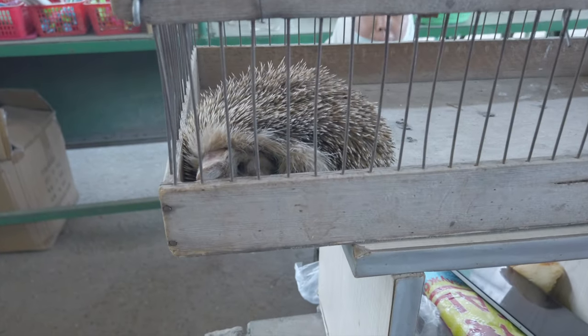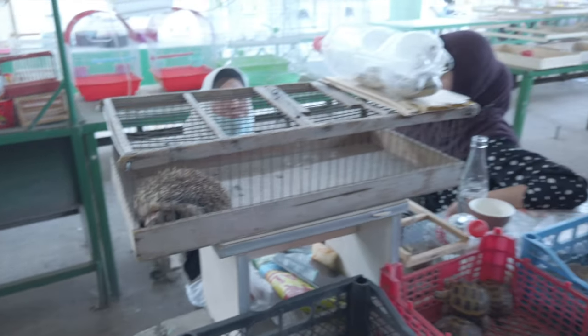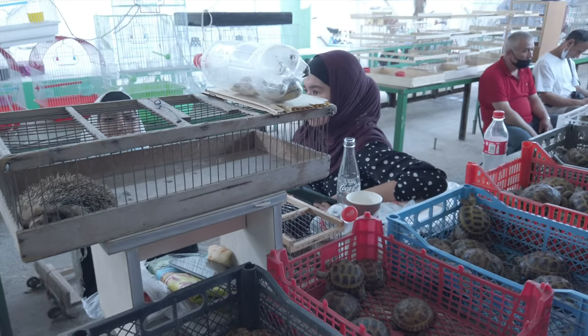We are going to ask how much does a hedgehog cost? 150,000 som. That's like 14 euros.